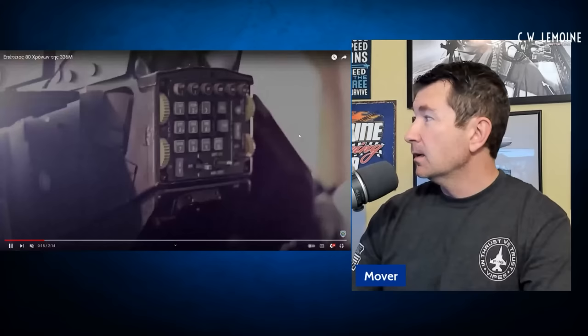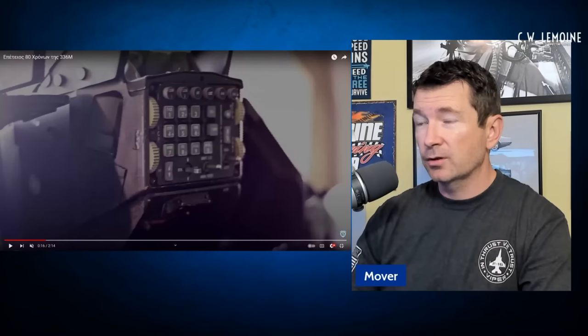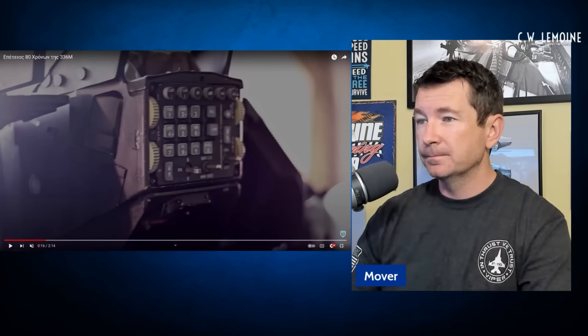I don't know if that is captive carry — I can't see the stripe. That's a live missile. The upfront control of the Viper is awesome — I love it. It's great, very convenient. I think the setup ergonomically on the Viper is a little bit better than what the Hornet had — Hornet guys would disagree. So these are live missiles because you see the yellow stripe.